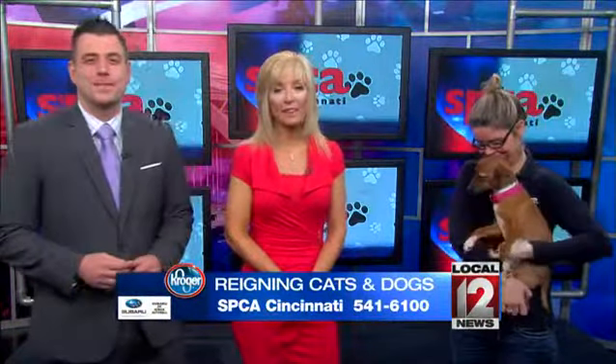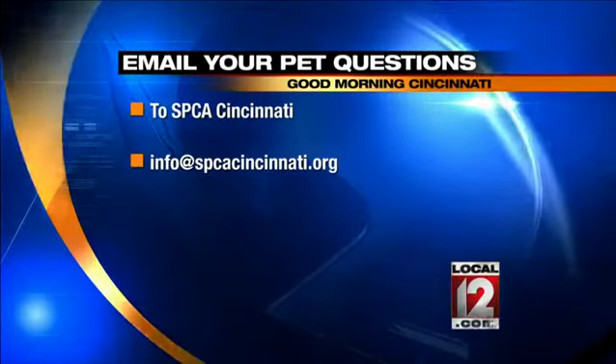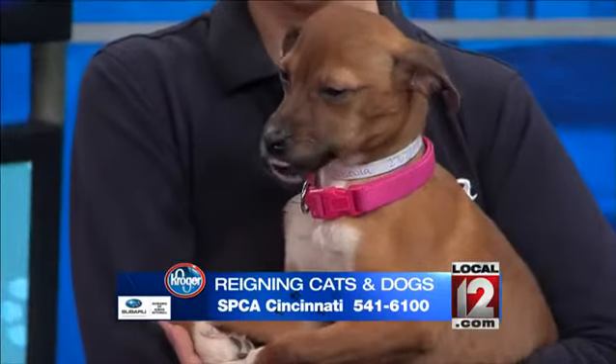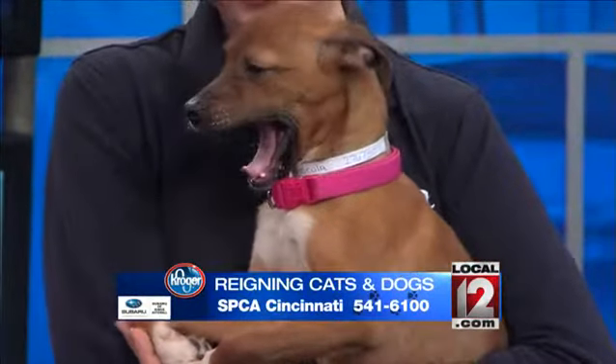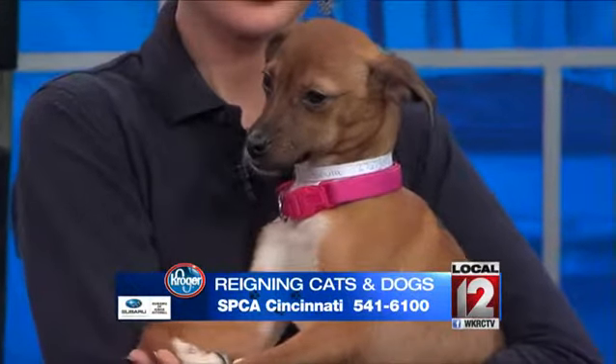We'd love to hear from you. You can email Kelly your questions at info@spcacincinnati.org. Kelly will be back in our next hour with some more great adoptable dogs and kitties — we've got the kitty cats. Oh, there are some cute kitties!